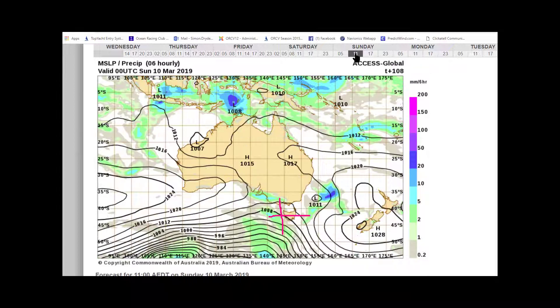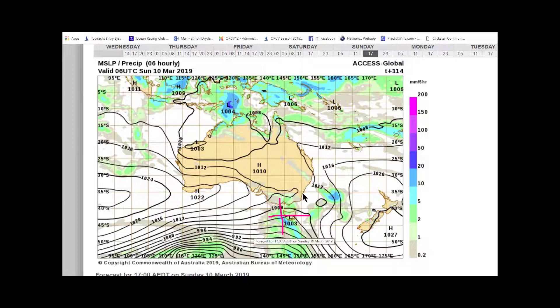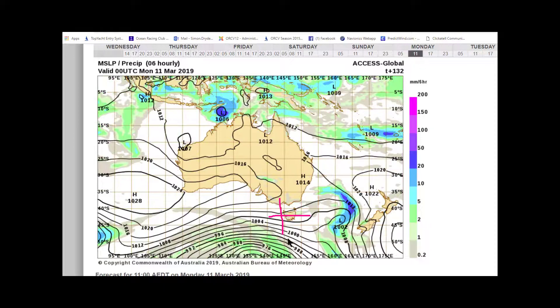Looking at the progression, on Sunday fortunately that low is moving away and we've got the signs of a little front that's going to come through on Sunday, which should give us a nice speedy reach ride home. Looking towards Monday, we can still see we're in a southerly to south-easterly flow, so getting home is not going to be a problem.